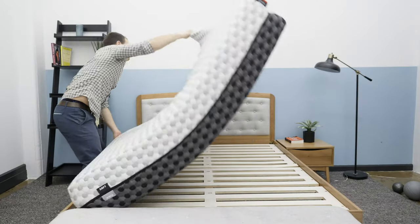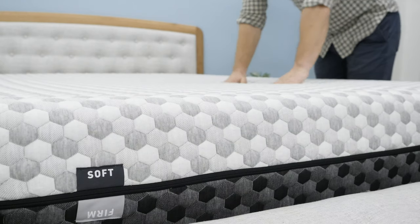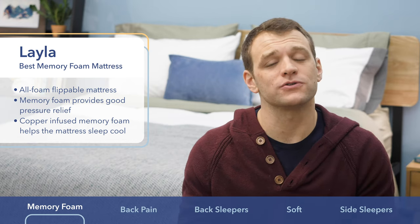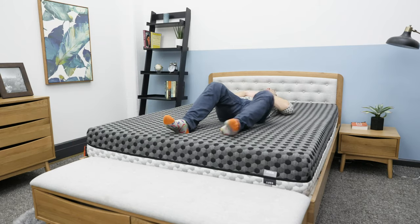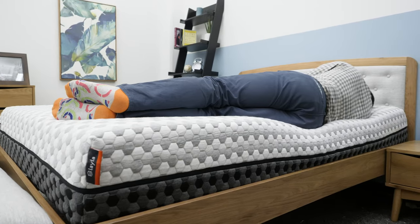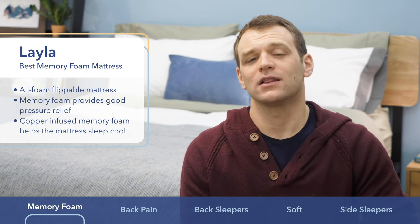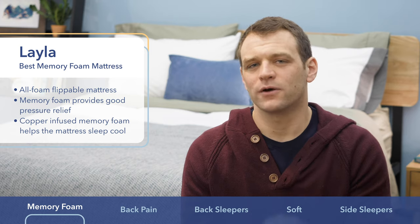The Layla is a flippable mattress. With one side facing up, you're going to get firmer support. The other side has a softer, comforting feel to it. Regardless of which side of the mattress you choose, it uses a copper-infused memory foam for great pressure relief. Generally, back sleepers are going to prefer the firmer side of the mattress, and side sleepers would rather sink into the soft side. If you're someone that loves the body contouring feel of memory foam but needs to sleep cool, go with the Layla.